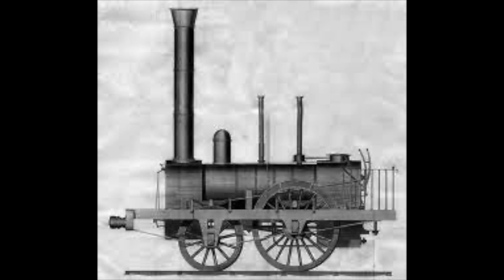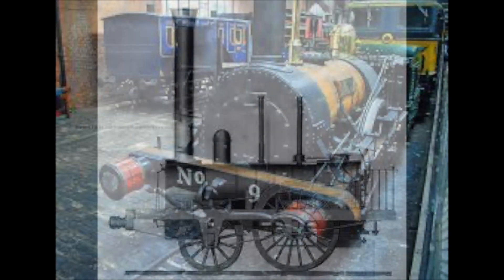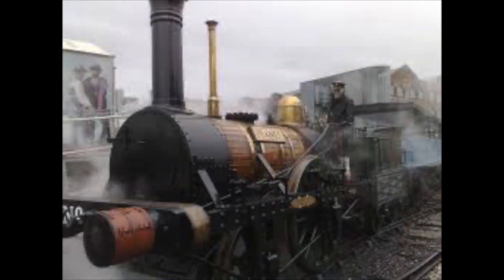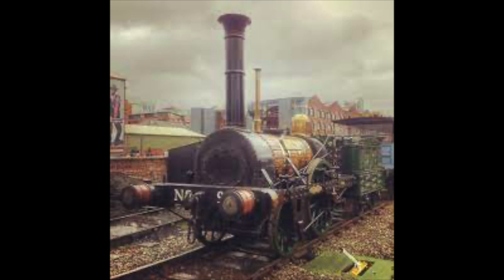But in 1992, thanks to the details in these drawings, the Friends of the Science and Industry Museum in Manchester were able to build a full-scale working replica. The replica Planet works at the Museum of Science and Industry, taking passengers for rides around the site.